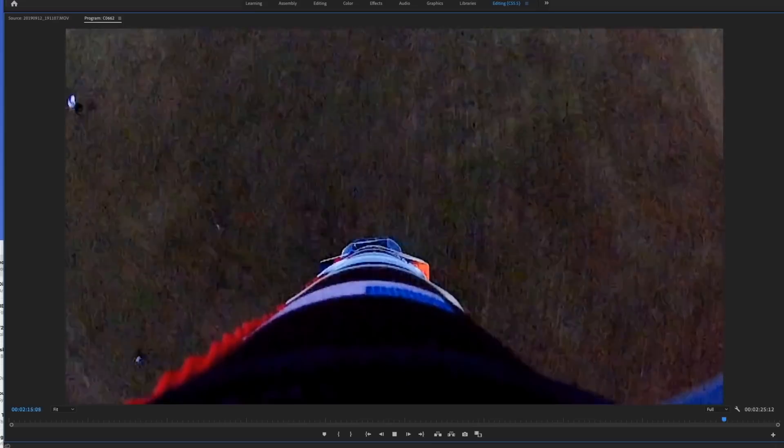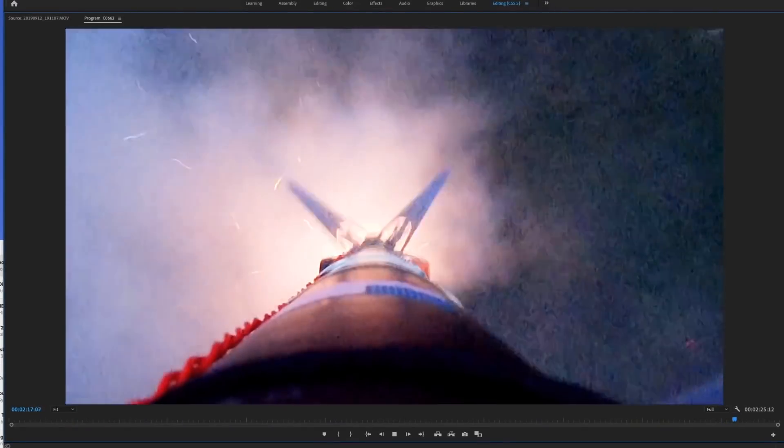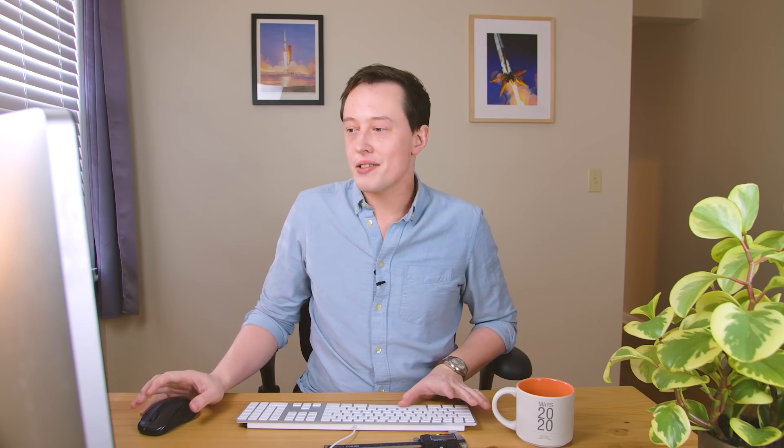Here's a clip from the onboard camera on the vehicle looking down. This is in real time — this is not sped up. We're hanging from the drone, there's separation, and in about four or five seconds we're on the ground, having moved from about 30 meters above ground level to zero.